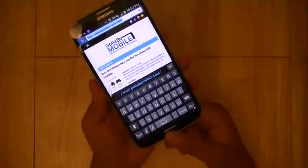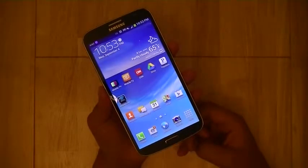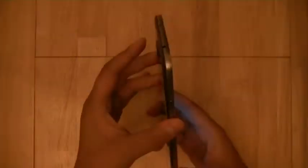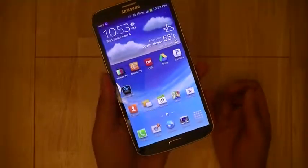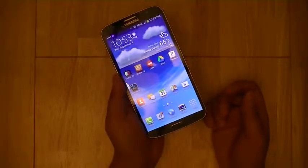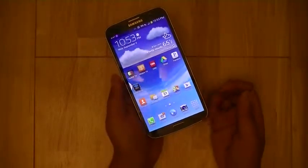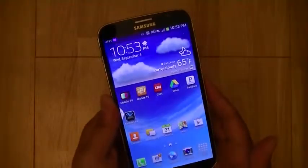In daily use, I find that the Galaxy Mega does fit comfortably even in the pockets of my fitted jeans. However, users with skinny jeans may not find the device too comfortable in their pockets. The device is a little bit more comfortable when sitting down and finds itself more at home in the front pocket of a jacket rather than the front pocket of your denim. So if you have a bag or a jacket with loose pockets, you might want to make that the home of the Galaxy Mega.